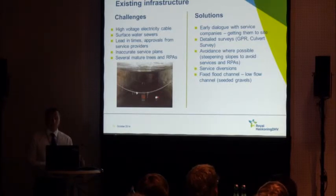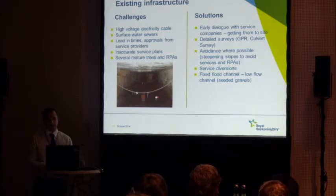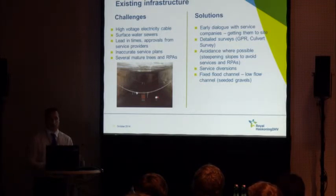To get around buried services issues, we initiated early dialogue with service companies — getting them on site and talking them through what we wanted to do, which helped move things along a lot quicker. We undertook detailed surveys including a ground-penetrating radar survey to identify exactly where the electricity cables were to enable us to refine our design. In most cases, one of the easiest things was simply to avoid areas we knew were heavily congested with cables.